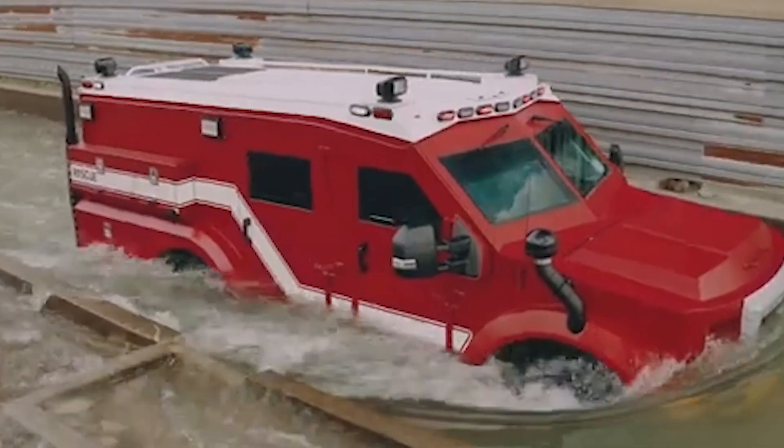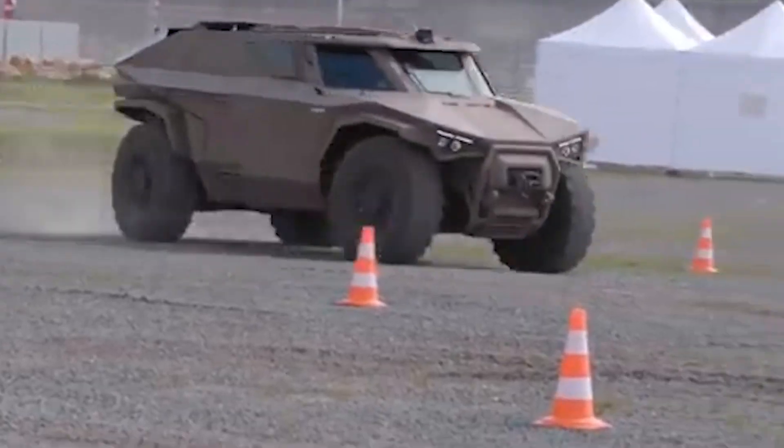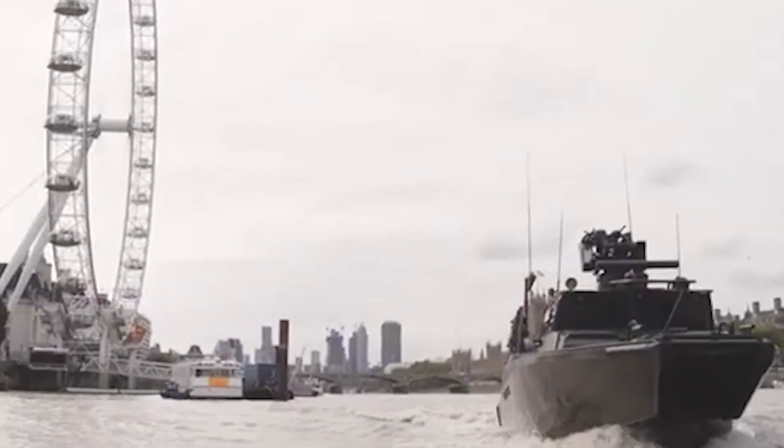Buckle up for a thrilling ride through the world of Armored Beasts. From rescue cranes to stealth reconnaissance, these machines redefine combat and protection. Ready to be amazed!